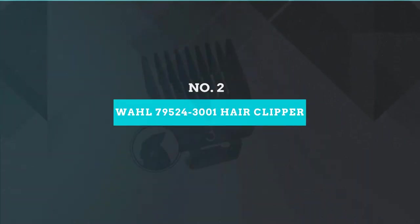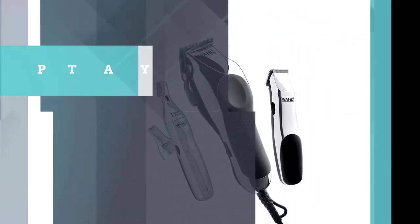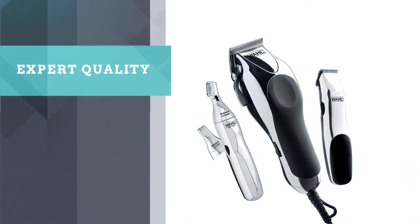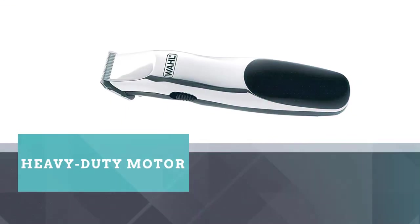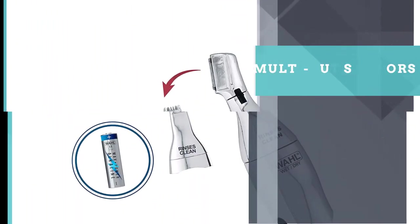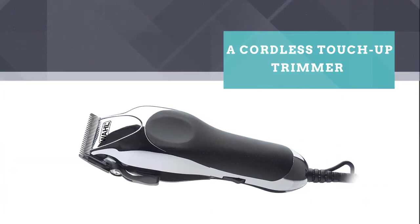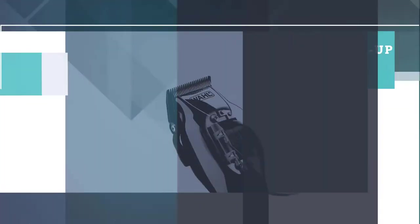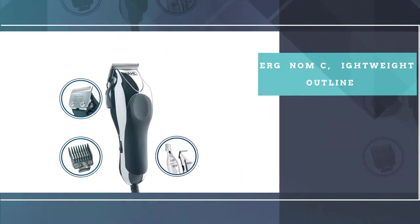Number 2: Wahl 79524-3001 Electric Hair Clipper. A complete pack for expert quality home hairstyles and trims, the Wahl Home Barber 30-Piece Kit offers all that you need to accomplish the exact style you want. Its heavy-duty motor is very much suitable for all kinds of work. The pack incorporates multi-cut scissors, a cordless touch-up trimmer, and an individual trimmer with two interchangeable heads. It is easy to use and durable. The scissors have an ergonomic, lightweight design with a comfortable grip and an assortment of helpful accessories to make this the complete at-home haircutting unit.